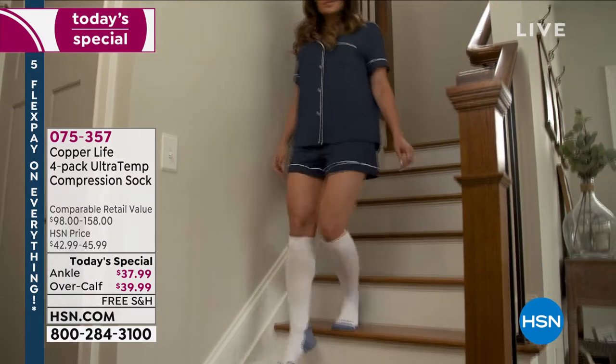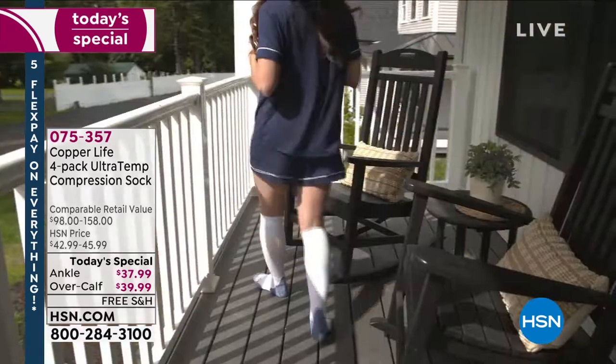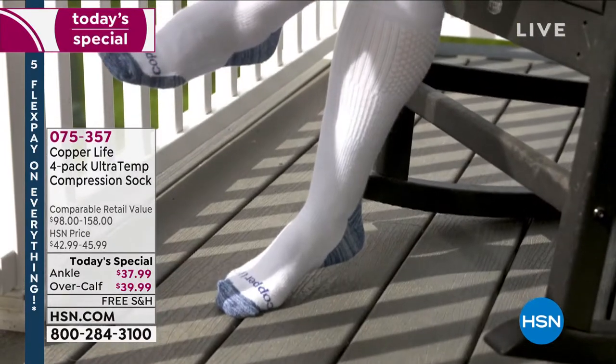When I say the word compression socks, what do you instantly think? Like, oh, they're so ugly, or they're really ribby, and they hurt your legs, and you itch when you take them off, and they're uncomfortable, and they're hard to put on.